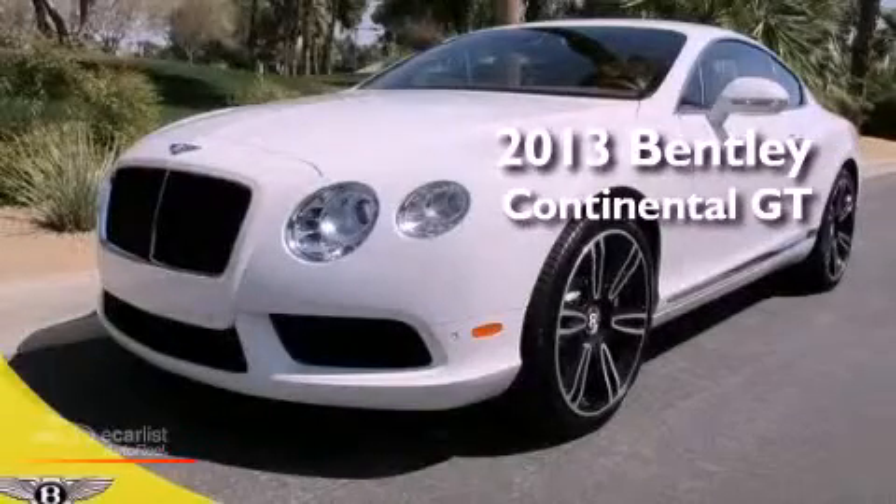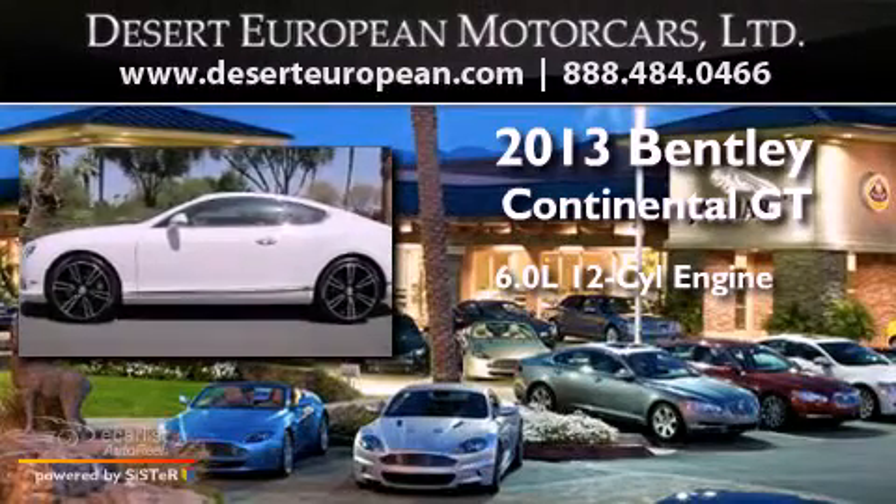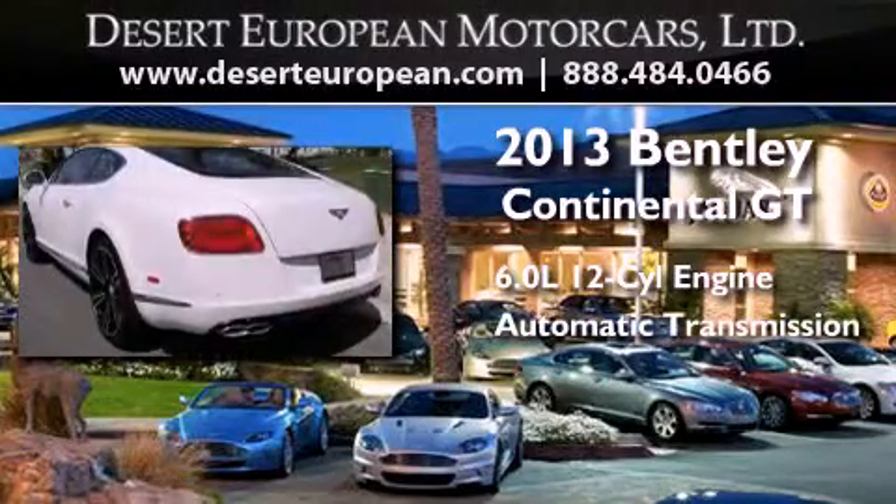This is a brand-new 2013 Bentley Continental GT. It has a 6.0-liter 12-cylinder engine, an automatic transmission, and all-wheel drive.